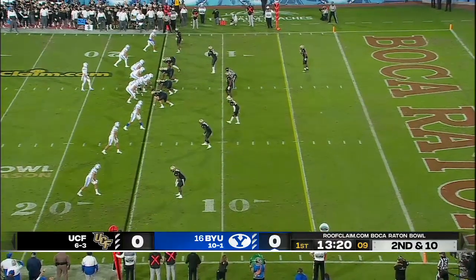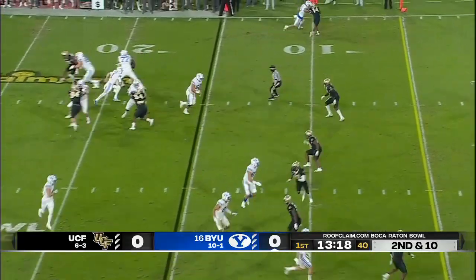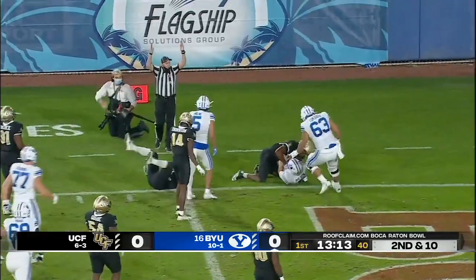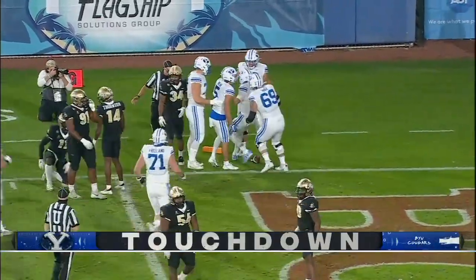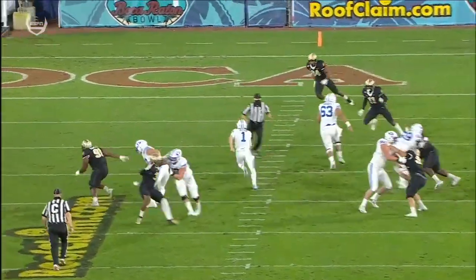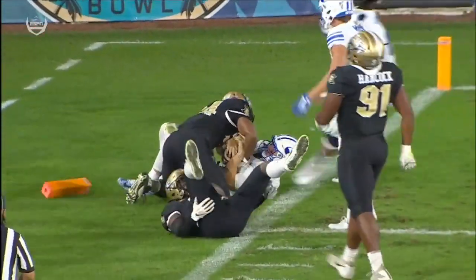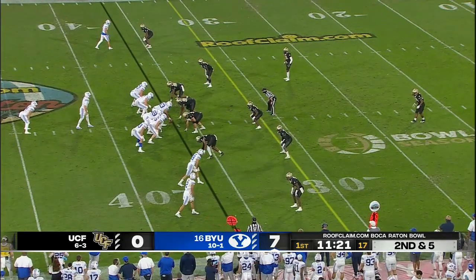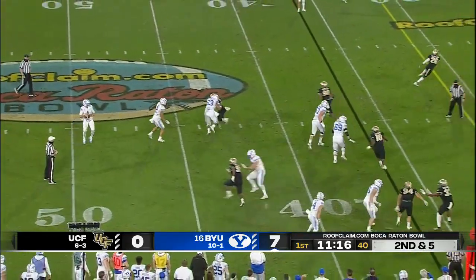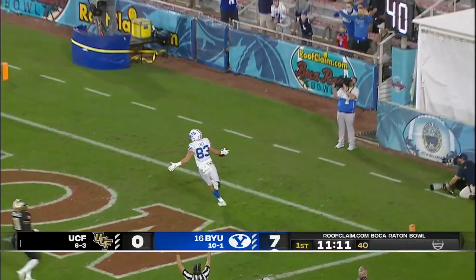Two safeties out for UCF — Richie Grant, Aaron Robinson — two outstanding players not with the team. And here goes Wilson, he's to the 10, to the five, stretching it for the goal line. Give him six! Nobody in the middle of the field. The razzle dazzle — back to Wilson going deep, pass caught, touchdown, Isaac Rex.